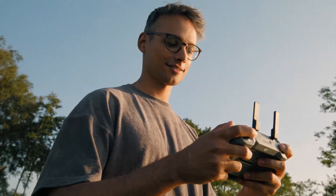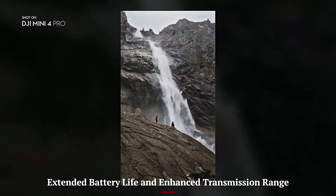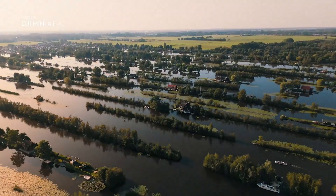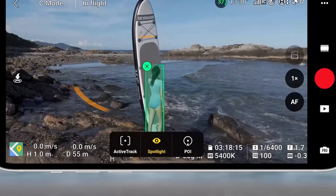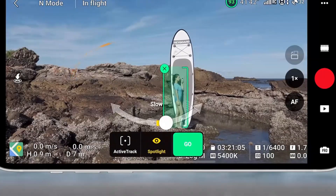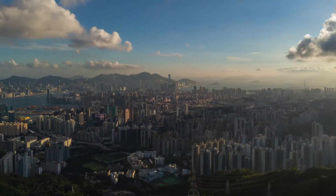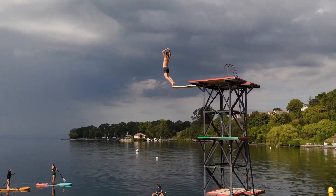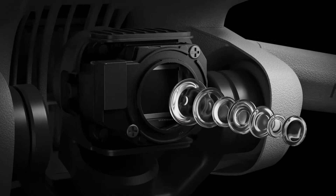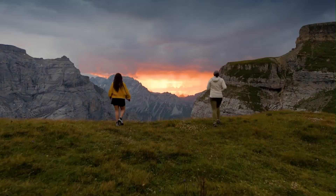With just a few taps, beginners can produce professional-grade sequences effortlessly. Extended Battery Life and Enhanced Transmission Range. DJI has equipped the Mini 5 Pro with two battery options: the standard battery offering up to 34 minutes of flight time, and the Intelligent Flight Battery Plus extending it to 47 minutes. DJI's O4 transmission system ensures smooth video feed up to 20 kilometers, even in areas with signal interference. Low-latency streaming makes real-time control more accurate, opening up more exploration possibilities without interruption.